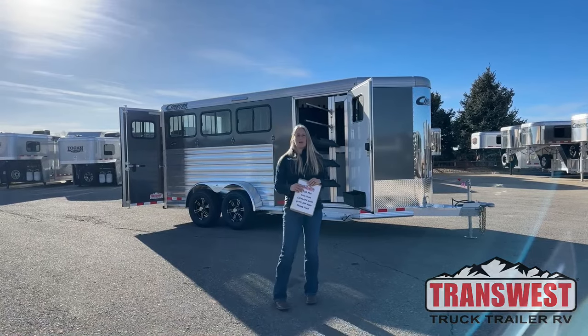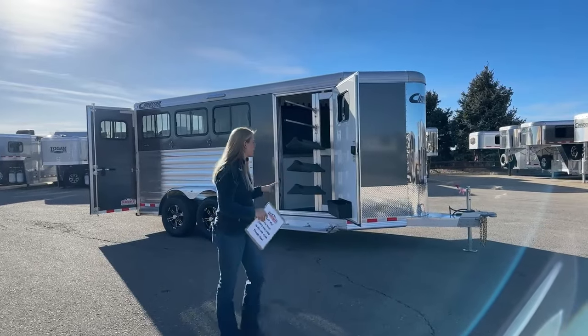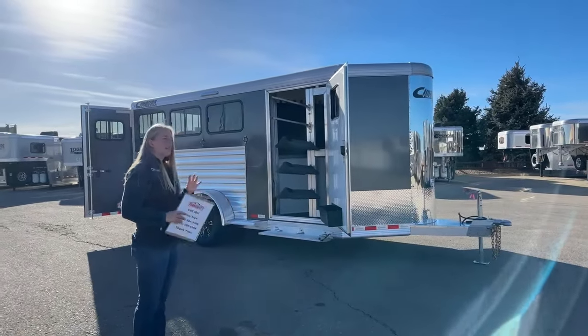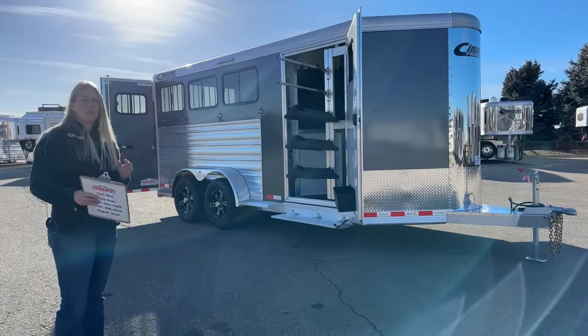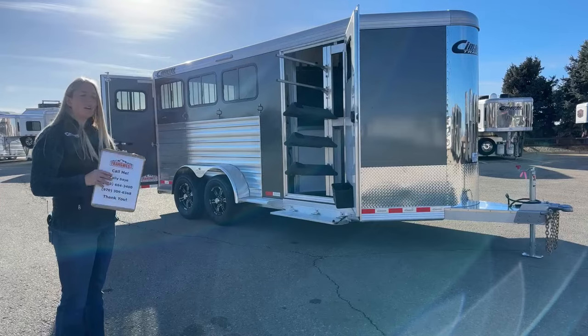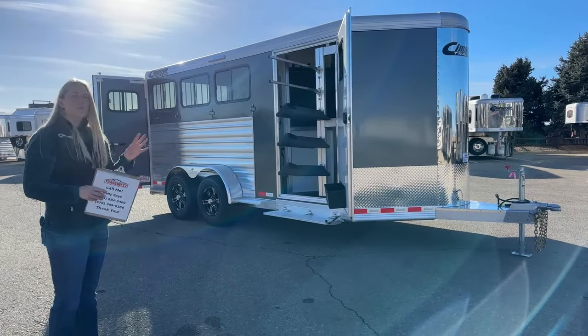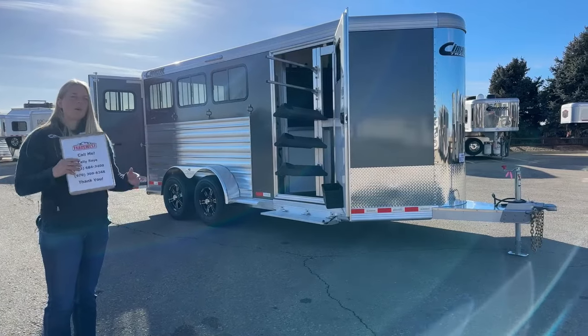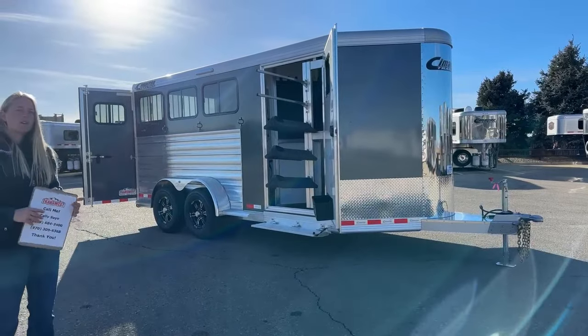Right behind me I've got a 2024 Cimarron Northstar three-horse bumper pole. This is a brand new trailer. It is something that is very popular that we order for inventory. We do these in twos and threes for our bumper poles. If you want to go bigger, you need a four or five-horse bumper pole. We custom order a lot of those big ones for hauling behind motorhomes and RVs, but this is a great size for somebody that's got a couple horses.